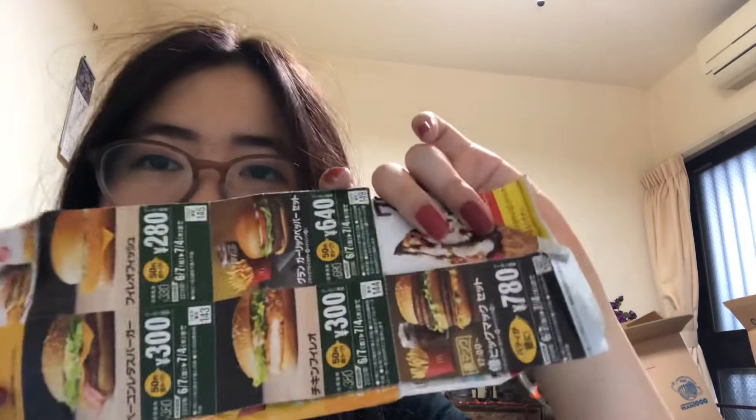I have my ELF eyeliner here because this is a necessity when you want to touch up on your makeup - I always have it. And I have my McDonald's coupon from Japan because I love coupons.